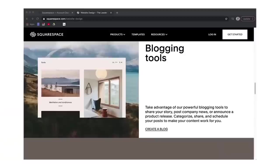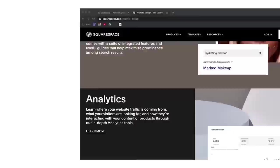This video is brought to you by Squarespace. From websites and online stores to marketing tools and analytics, Squarespace is an all-in-one platform to build a beautiful online presence and run your business.